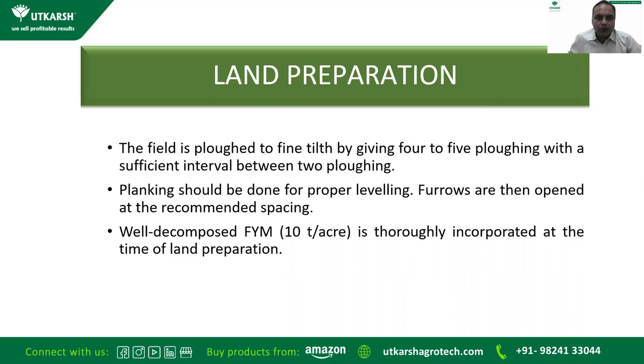For land preparation, the field is plowed to fine tilth by giving four to five plowings with sufficient intervals, followed by planking for proper leveling. Furrows are then opened at the recommended spacing. Well-decomposed farmyard manure at 10 tons per acre is thoroughly incorporated at the time of land preparation — this is a must and is the base of any farming.